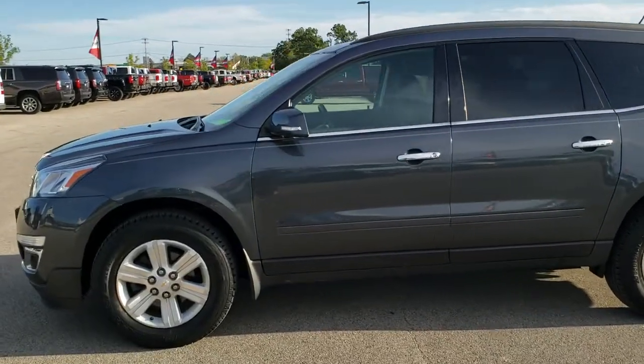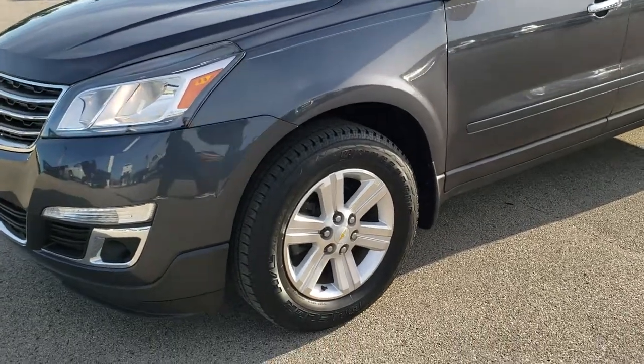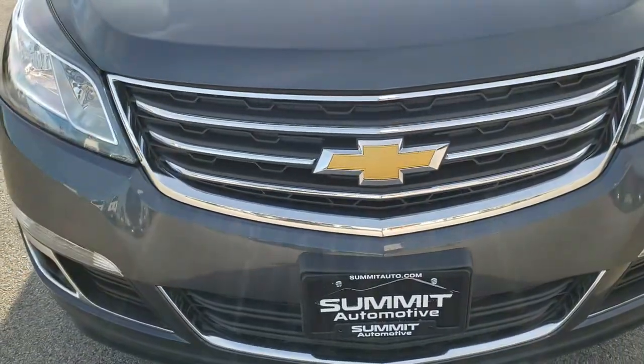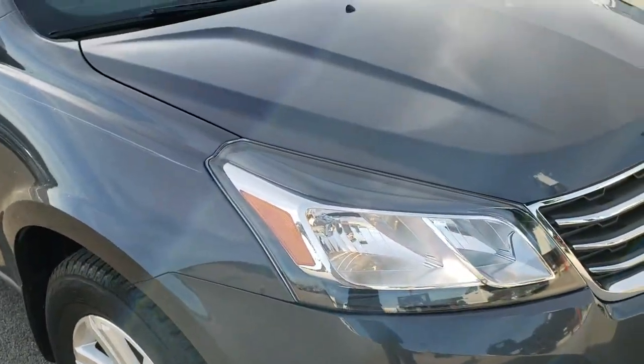This is stock number 9T289B. We are here at Summit Automotive in Fond du Lac, Wisconsin, your new and used SUV headquarters. Today we are checking out this super clean 2014 Chevy Traverse.